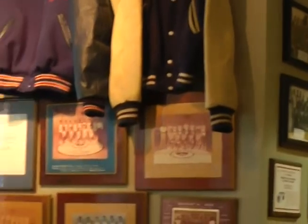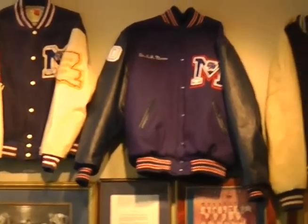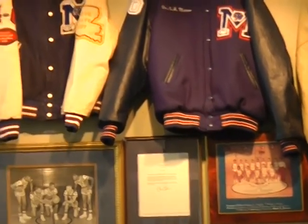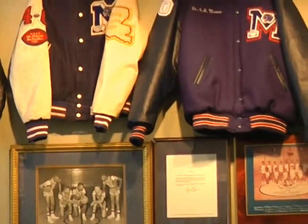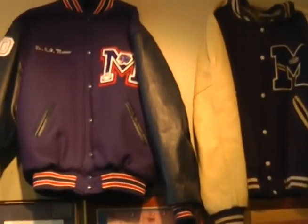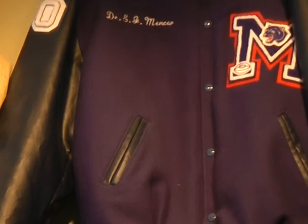When you walk into the museum, if you look back off to the right on the wall, McKinley has a storied history of sports. What we've done is collect Letterman jackets from over the years — from 1959 to about 1980. The one that looks newest is Dr. Mensah's — he performs medical support for the high school football team and donated his jacket. Along the museum, you can see photographs from the state championships and other championships that we won as a school.